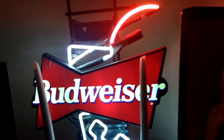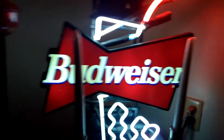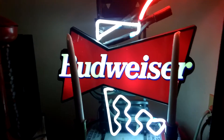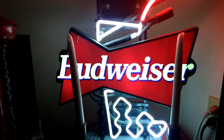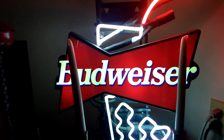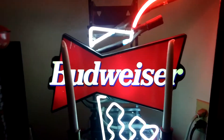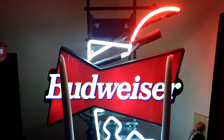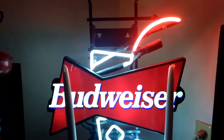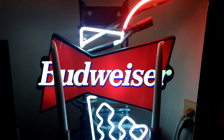There it is, y'all. I got some candles sitting there in the middle if you're wondering what those are. I just wanted to do a quick show-off of our Budweiser Neon Light. If anybody happens to know the value of something like this, please drop a comment down below. I have been unable to find this light online anywhere and I'm not too keen on what something like this would go for. Happy signing, y'all, and thanks for watching. Take care everybody, bye bye.